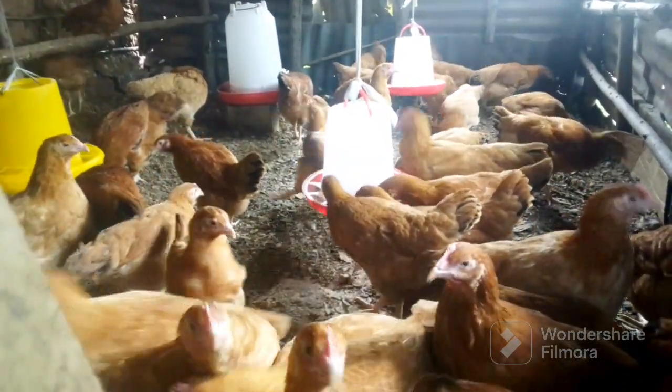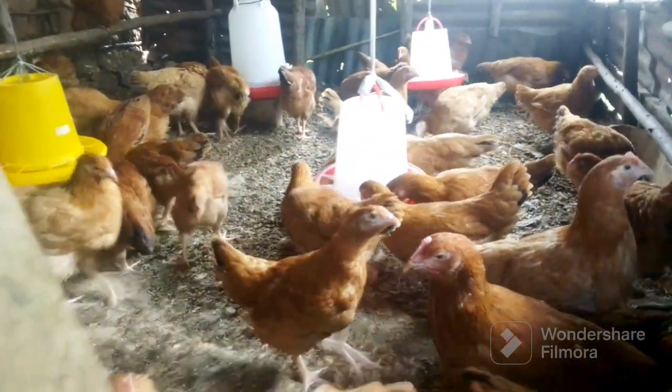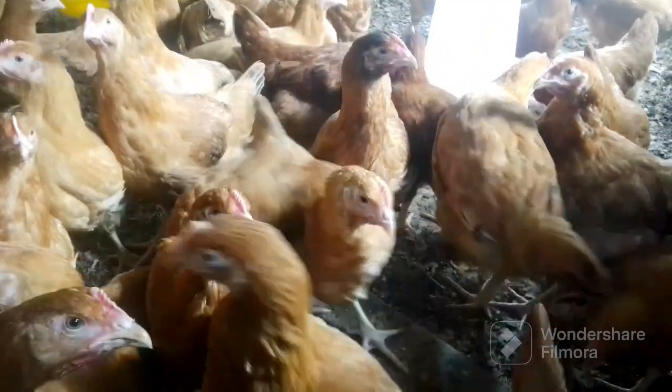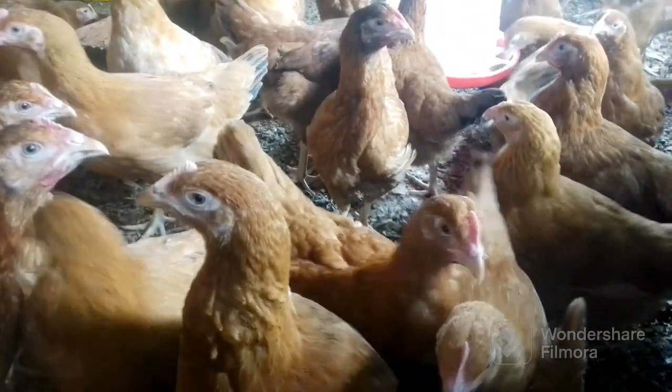Another thing you can do is make sure that you raise the feeders. Here at my project, you are able to see that all the feeders are well hung and the chickens cannot roost on them. They also cannot waste the feeds because we raise the feeders according to the height of the birds, basing it on the smallest bird in your chicken house.